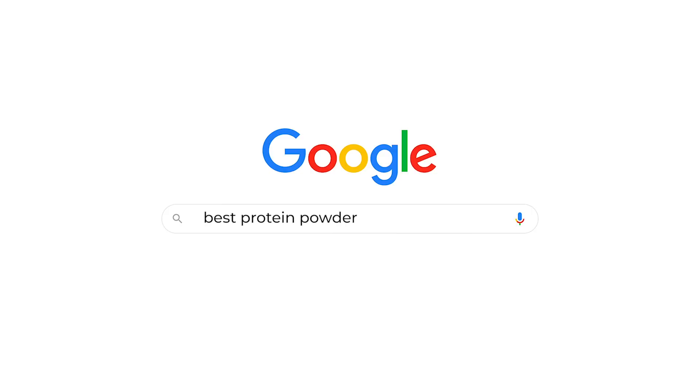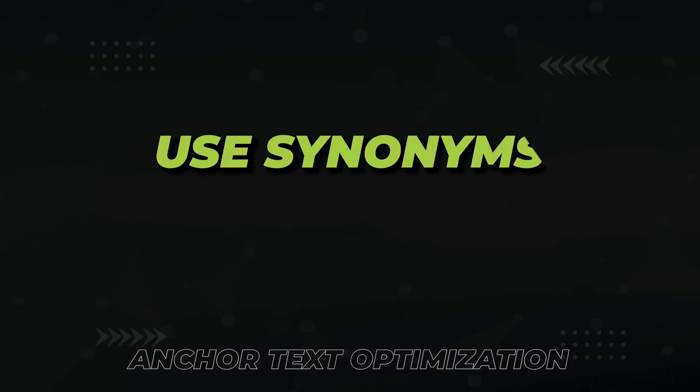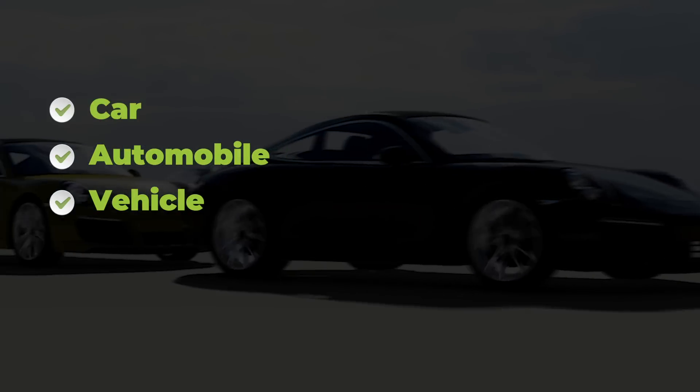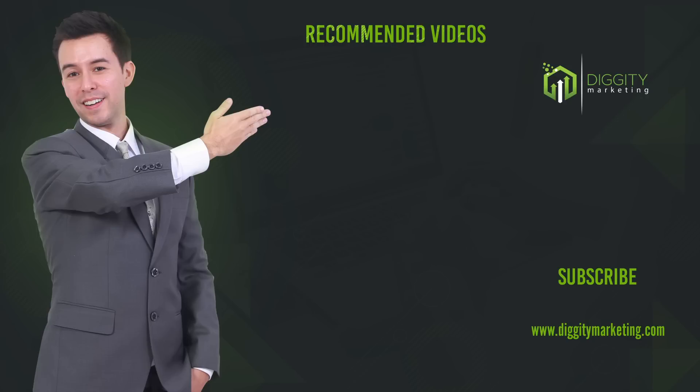For example, if your main keyword is 'best protein powder,' you can write: 'To learn more about the best protein powder on the market, click here.' Google will understand your page is about protein powder. I must say this is just an assumption — I haven't tested it myself, so I have no data to back it up. But I will test it, so make sure to subscribe so you don't miss out on my findings. My final favorite technique is using synonyms. Google understands that a car, automobile, and vehicle all mean the same thing. So if you've maxed out on target anchor text, you can use a synonym and keep building hyper-relevant anchors. And my final tip: subscribe for more videos just like this one.